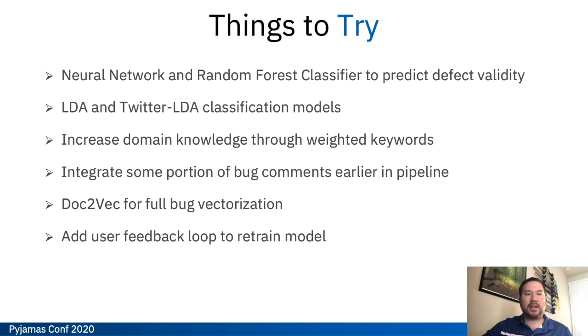Finally, a couple of things we still have yet to try. We are looking at neural networks and a random forest classifier to help predict defect validity. We want our defect validity check to be self-contained rather than relying on the historical dataset, and we've gotten about 80% accuracy with our self-contained validity check so far. We're also looking at LDA and Twitter LDA classification models — Twitter LDA is especially geared towards very short strings and tweets, so it's kind of perfect for defect headlines. We're also looking at increasing domain knowledge through weighted keywords, allowing subject matter experts to help train the initial model. And we do want to integrate some portion of the bug comments earlier in the pipeline — maybe a very select set of keywords lifted from comments and attached onto our aggregated headline.